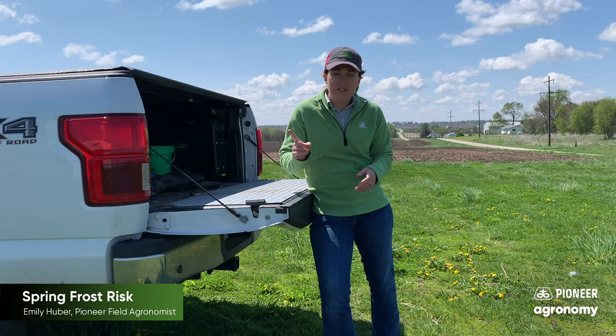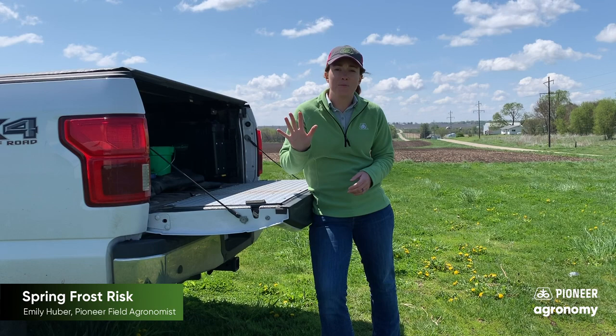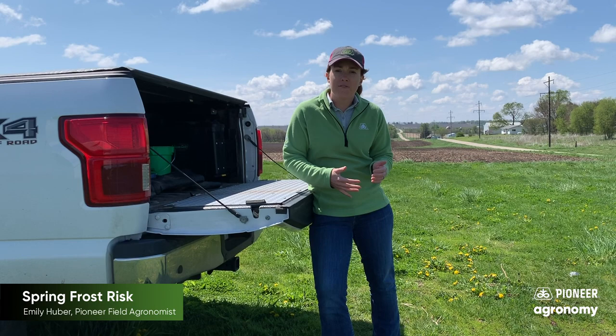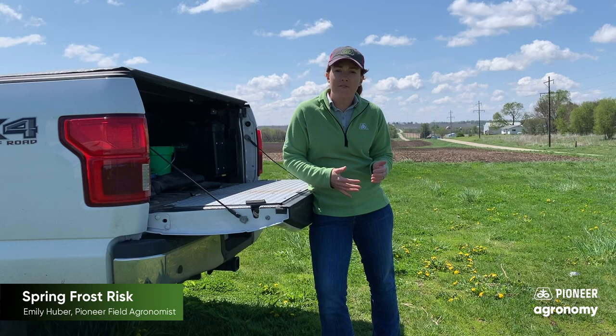Remember, 28 degrees is what we're looking out for, and also waiting five days before we go out and evaluate our crops. In the event that we do have a frost event this weekend, I'll follow up next week with a video helping you identify what could be frost damage on your crops and if they're going to make it or not. That concludes this Pioneer agronomy video podcast. Visit our page on pioneer.com and follow us on Twitter and Facebook for more agronomy insights.